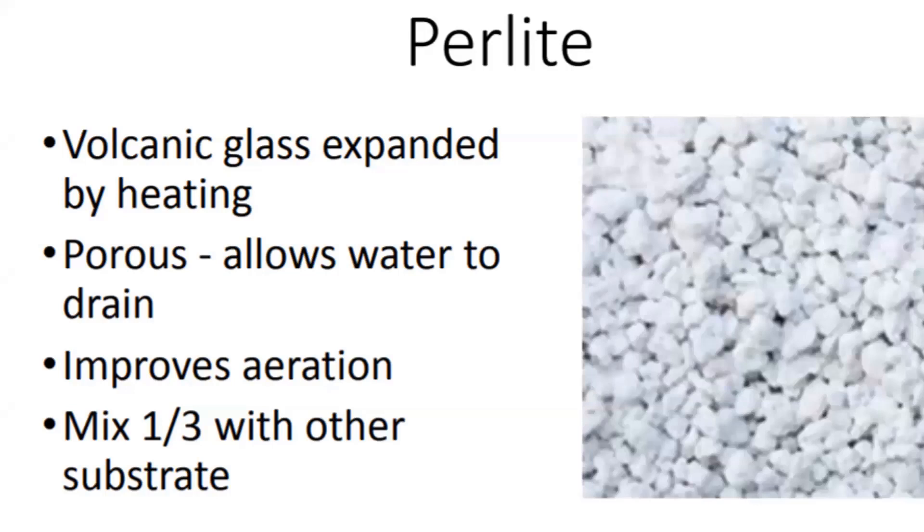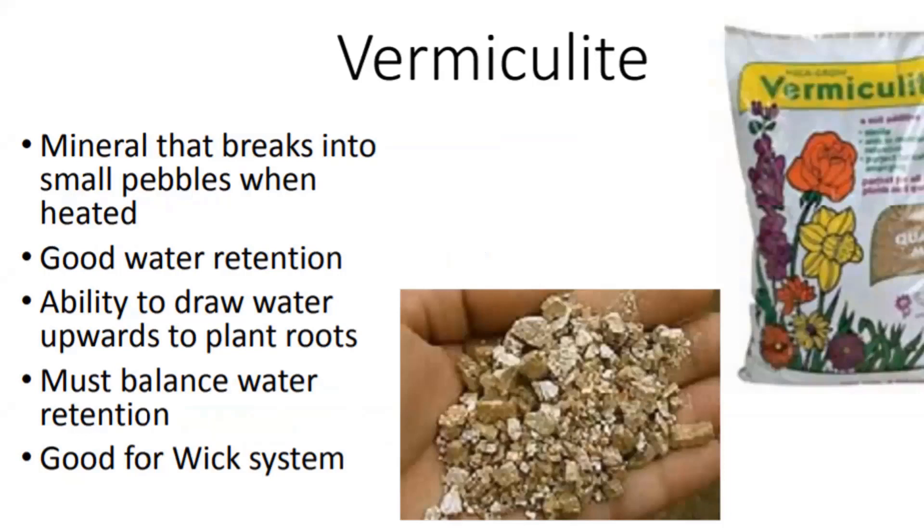Vermiculite is another one we tend not to use by itself. We see it a lot in potting mixes. It has really good water retention and helps with capillary action to draw water up towards plant roots. Having a lot of vermiculite in a mix is good in wick situations because of its ability to draw water upward.